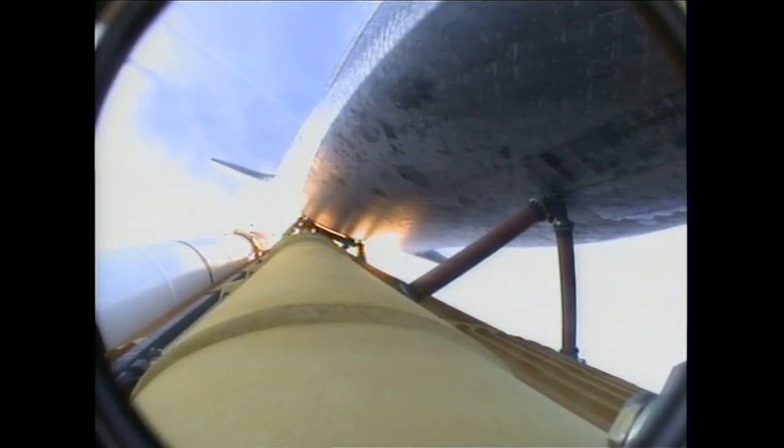Endeavour, go at throttle up. Go at throttle up. The three engines on board are throttling back up. Endeavour flying at 1,100 miles per hour, ten miles in altitude and ten miles down range.